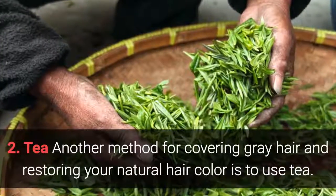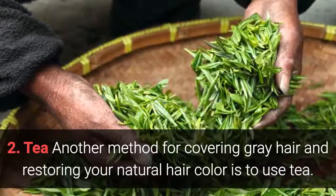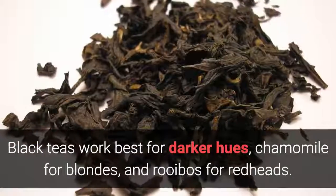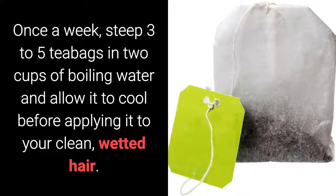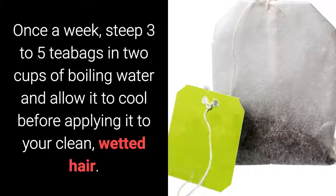Tea is another method for covering gray hair and restoring your natural hair color. Black teas work best for darker hues, chamomile for blondes, and rooibos for redheads.